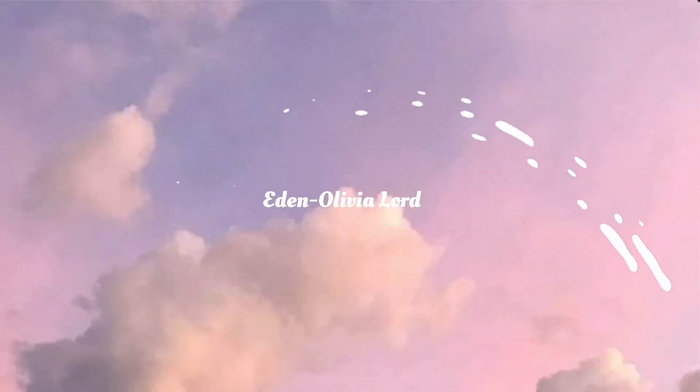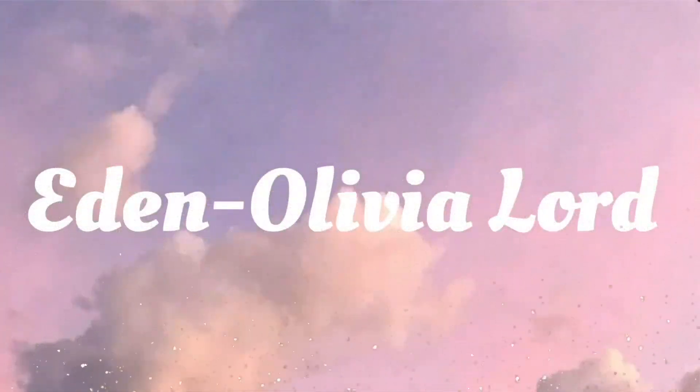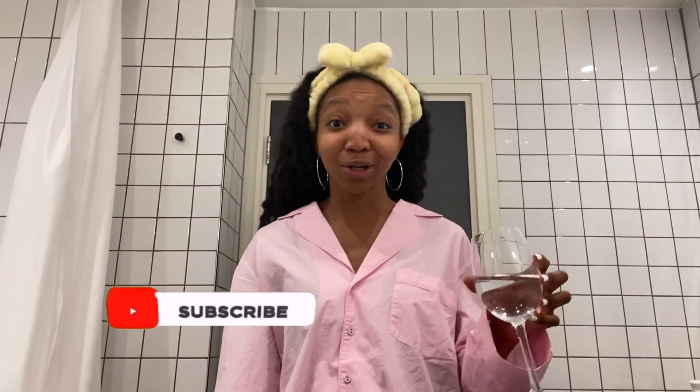Hi Vogue, I'm Eden Olivia and I'm going to be sharing my beauty secrets. I saw this bathroom and thought absolutely I'm going to be doing my own Vogue beauty secrets. I always imagined doing these and what I would say and do, so with a background like this we're going to do it. Cheers — stay hydrated kids.